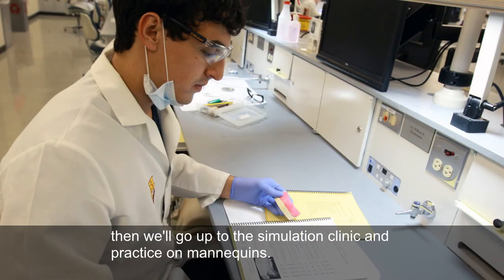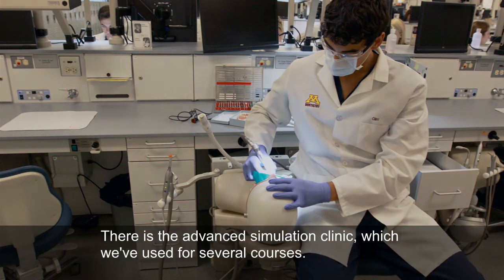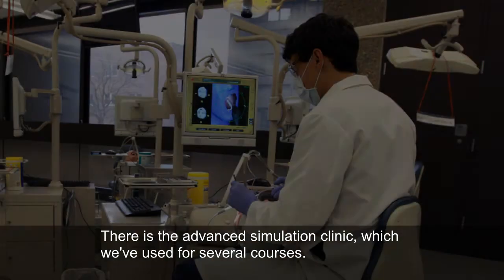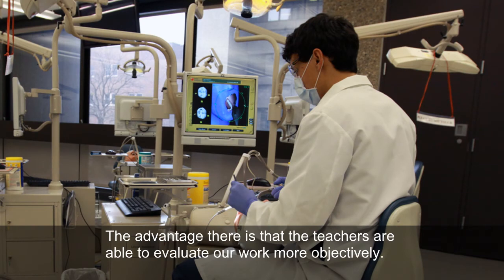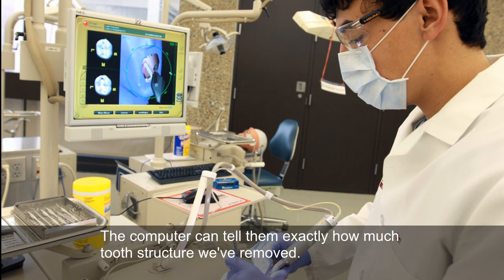And then we'll go up to the simulation clinic and practice on mannequins. There is the advanced simulation clinic, which we've used for several courses. The advantage there is that the teachers are able to evaluate our work more objectively, and the computer can tell them exactly how much tooth structure we've removed.